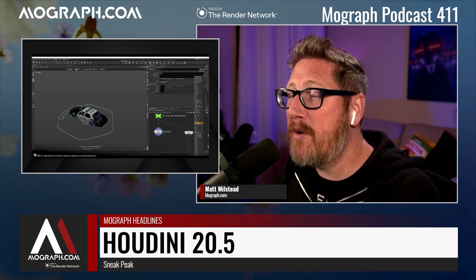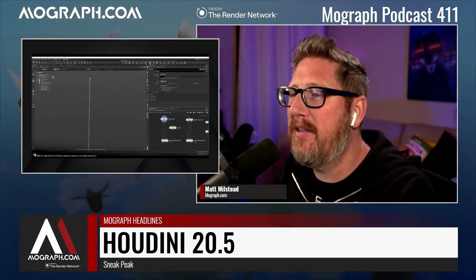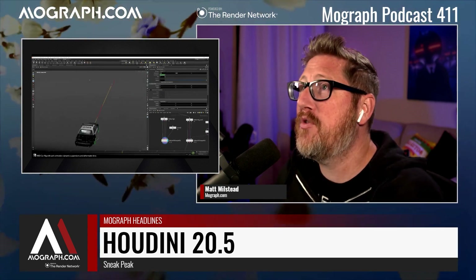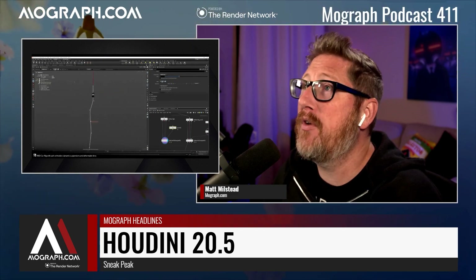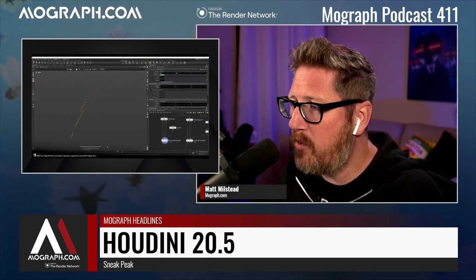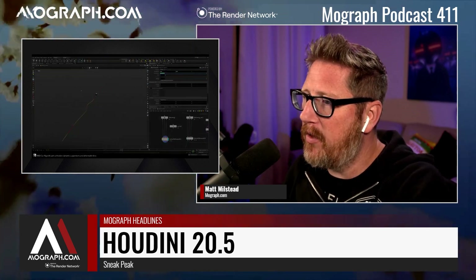That's the RBD car rig with path animations, which is pretty cool — you can create a path and make the car go along it. In 2020 they introduced new sculpting tools for Houdini, which was awesome. And they just added a new wrinkle deformer node, so you can create real-time wrinkles on your stuff.